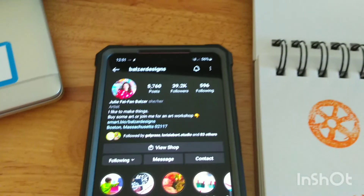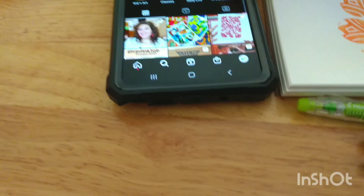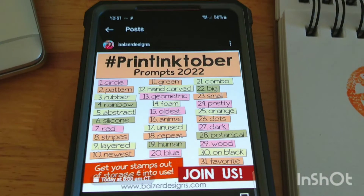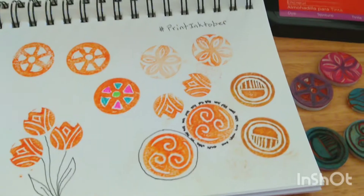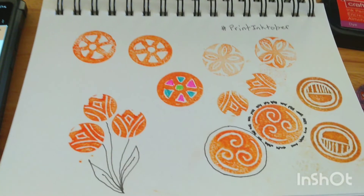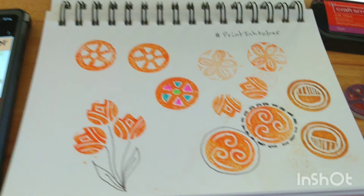One of them is hosted by Julie Fafan Balzer, and it's called Print Inktober. There's a challenge word each day if you choose to follow that, but the goal is to just make a print — you can use anything, whether it's a stamp or just something around the house that would make a print. It's a lot of fun, and there's a great group of artists, so you get to meet all kinds of new artists out there.